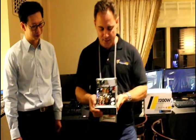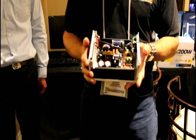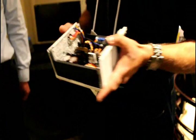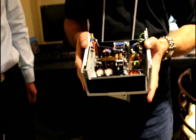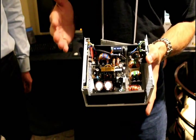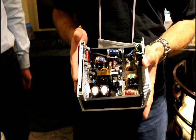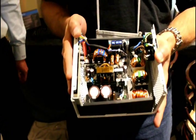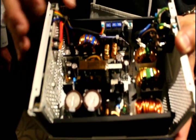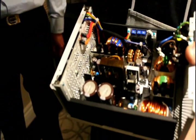So what we have here at the NZXT suite is a pretty high-end, high-spec power supply — 1,200 watts. If you'll notice, there is a lack of wires inside this power supply. The less wiring you have, the more efficient the power supply, because you're not running electricity through an inefficient wire. Instead, you're using PCB — solid copper traces.